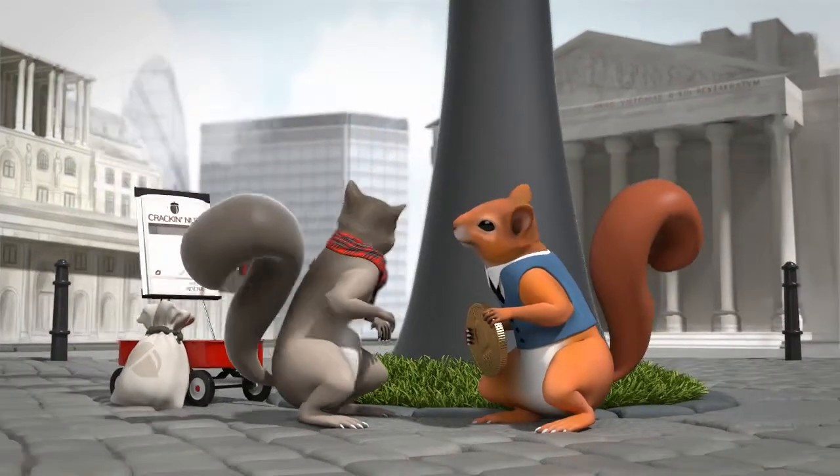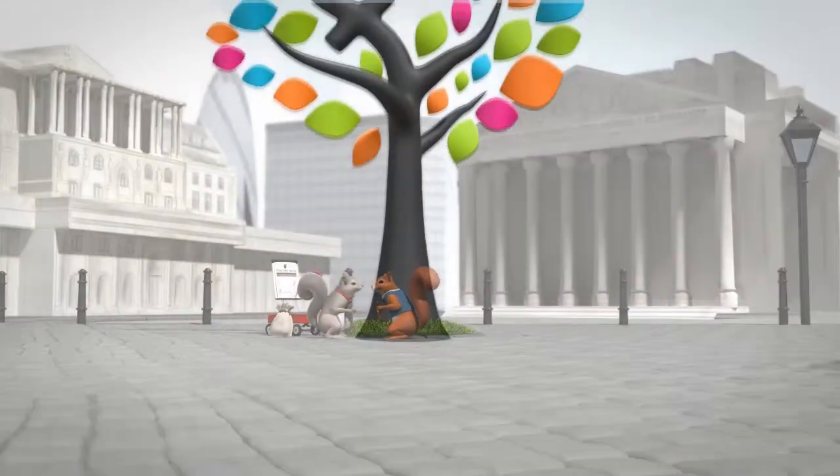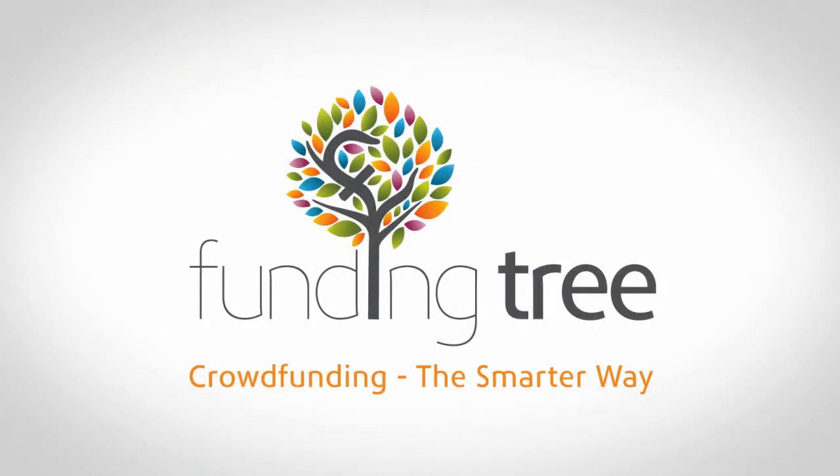With no listing or membership fees and no early repayment charges, it couldn't be easier. FundingTree — making business loans simple.